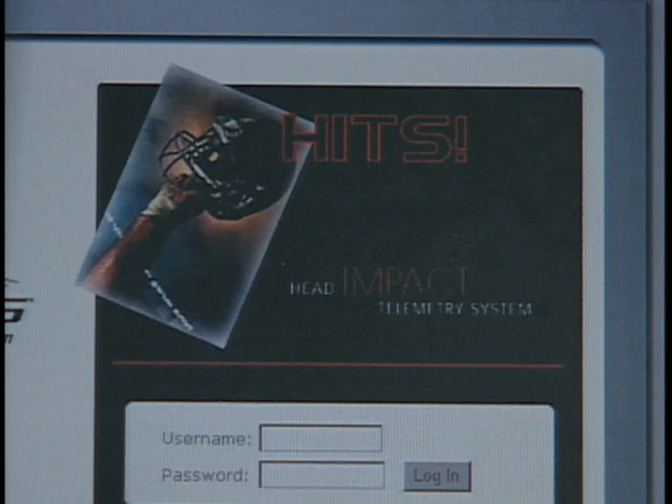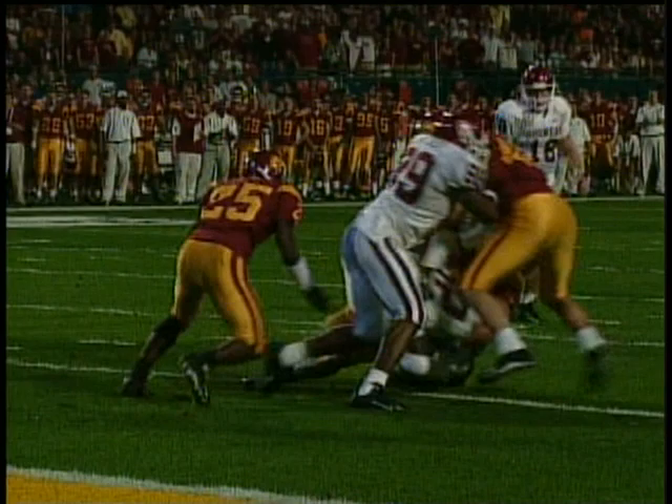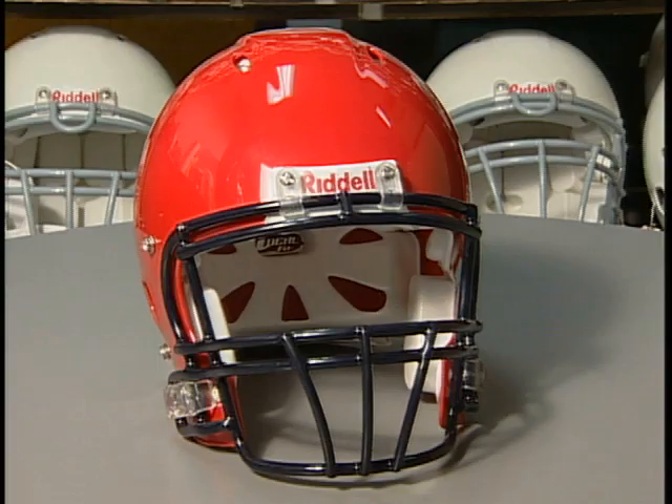Since 1929, Riddell's proud history has been built on our passionate quest to improve athlete protection and our drive to advance state-of-the-art technologies in athletic equipment. This tradition continues with the new Revolution IQ.